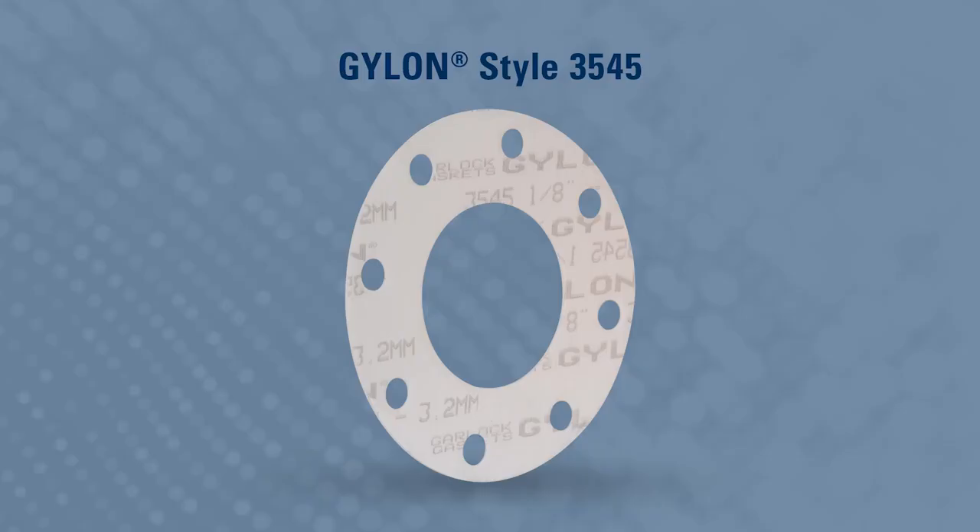For the exhaust tool hookups, our 3545 has proven to be very, very successful in these duct systems.